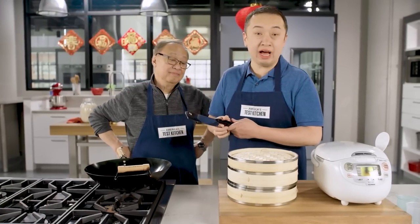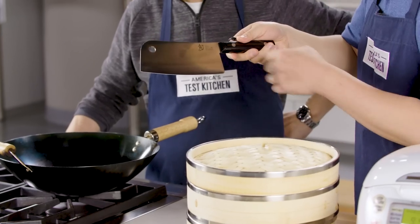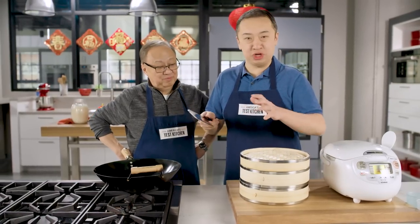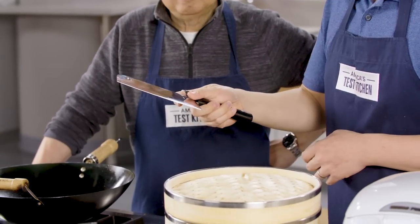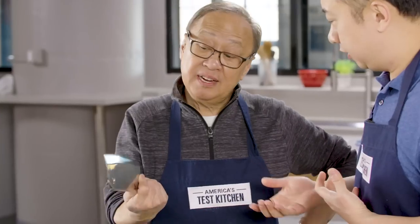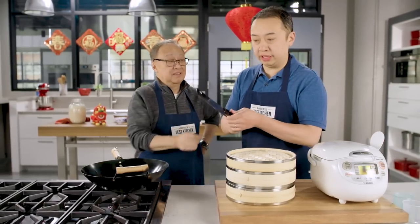The next must-have Chinese cooking equipment is a meat cleaver. This is a super versatile knife that you can use for everything from chopping to cutting things in very intricate shapes and sizes. This comes from Shun — this is their classic meat cleaver. You can hold on to this, and you can see it's got a nice weight to it. It's a good size, easy to hold, not too thick, not too thin, and we really love this from Shun.